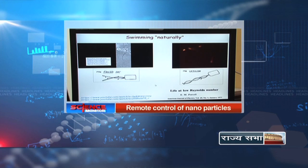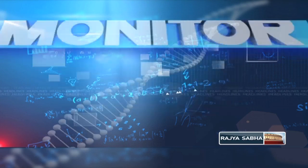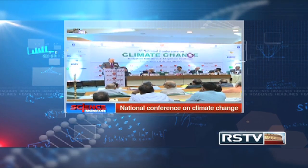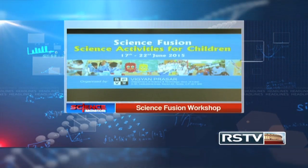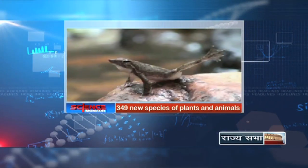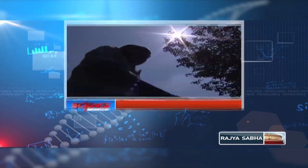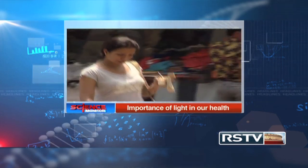Taking a cue from nature, IISc researchers succeed at remote controlling nanoparticles. Addressing climate issues, National Conference on Climate Change held in Delhi. Vigyan Prasar's Science Fusion Workshop makes vacations entertainingly educative. 349 new species of plants and animals discovered in the past one year in India. And in focus today is the importance of light on our health and in the field of health care.